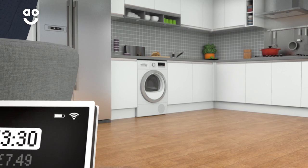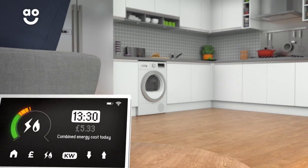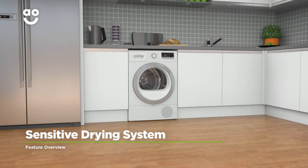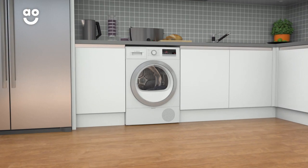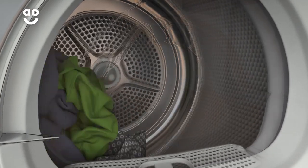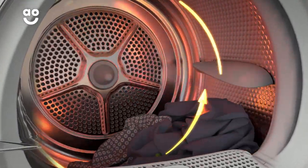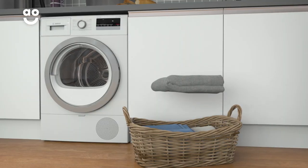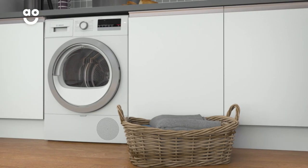This means it's more environmentally friendly, kinder to your energy bills and incredibly gentle on fabrics. Bosch's sensitive drying system helps to give your laundry the best possible care. Softly curved paddles carefully rotate your clothes, while gentle warm currents of air prevent your laundry from sticking to the side of the drum. The result is perfectly soft and bouncy laundry.